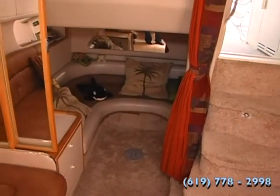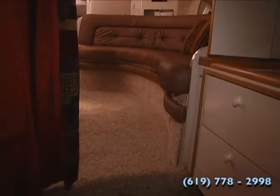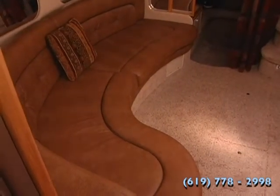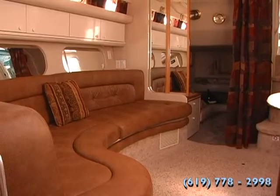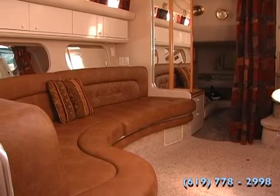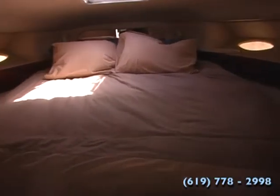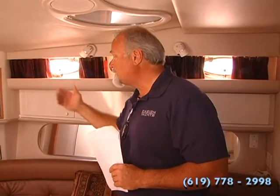The back cabin — of course on all Sundancers — has a nice aft cabin with a privacy curtain. You can put a filler cushion in and make it into a bed, or put a table in and use it as a dining area. They've reupholstered the main couch, as you can see, and it's very well done — very strong material like an ultra leather, real strong as far as cuts and rips. The master cabin has a full walk-around queen bed, lots of closet space, a TV, as well as a TV out here and DVD and VCR.